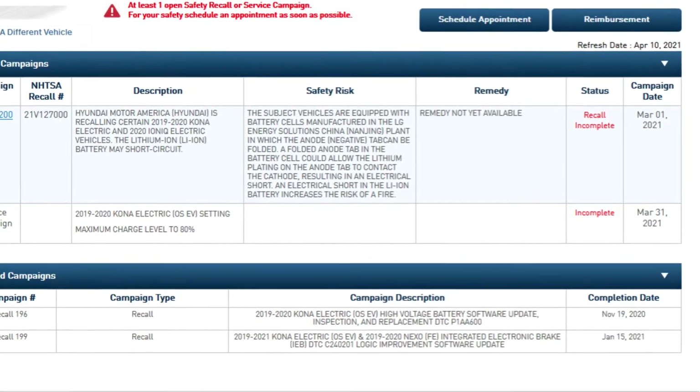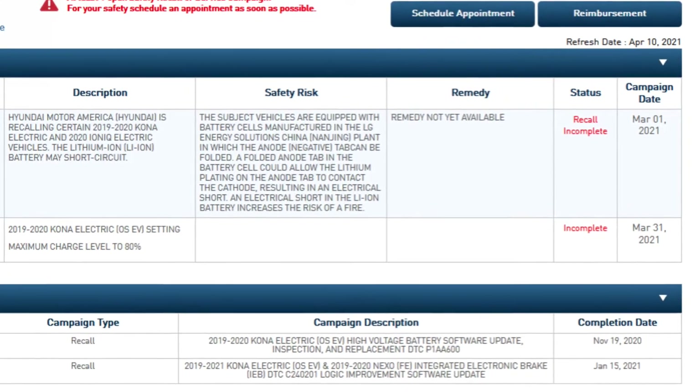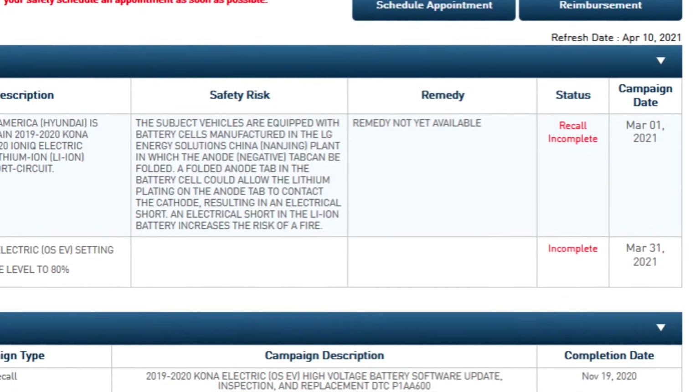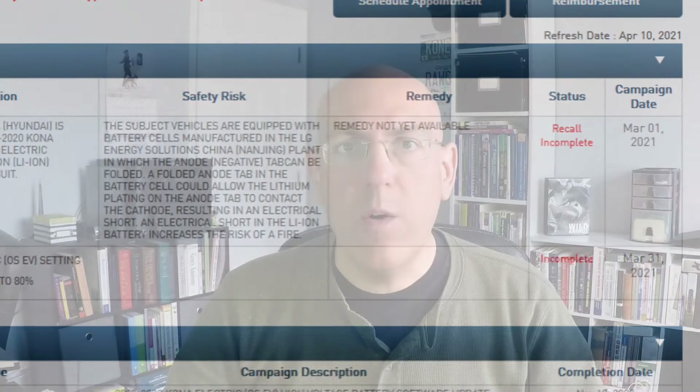The third recall is the actual battery replacement itself. Obviously that hasn't been done yet — it will take a while, and nobody really knows when and how exactly that's going to work, so we'll leave that off for now. There are also two software updates left.